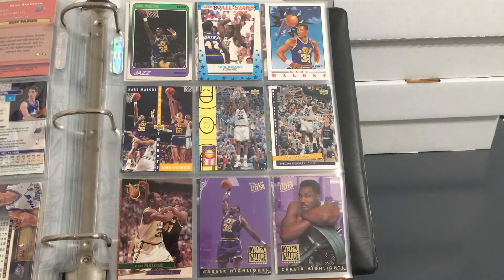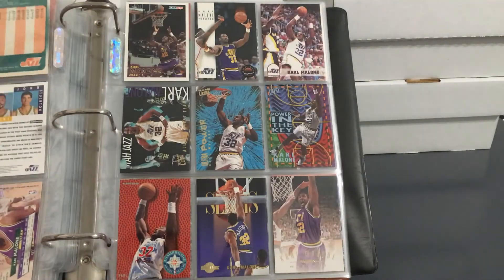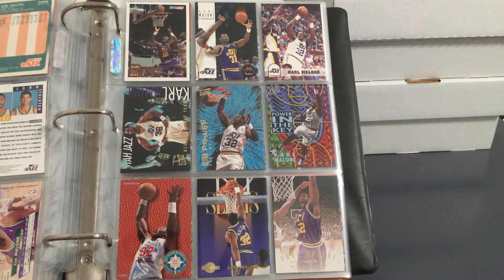All right, so like I said — Stockton to Malone. So here's Karl, a.k.a. the Mailman. Here you see that 88-89 Flair set — that's where the Stockton rookie is from. For Malone, I think it was like a third-year card. I think Stockton was actually drafted before Malone, but I guess they just didn't make Stockton cards right away — the whole rookie card thing was kind of weird during that time. There's a special Malone highlight set that Ultra put out during that time, I think it was like a 10-card set. Love that Ultra Power insert in the middle right there — I have that complete insert set in another binder; this was an extra.